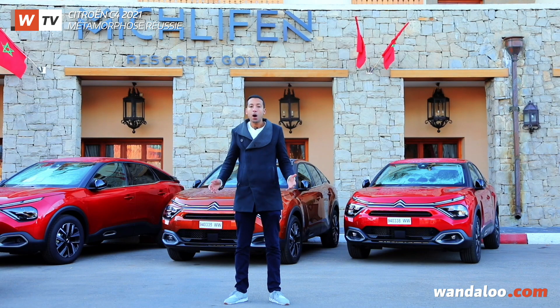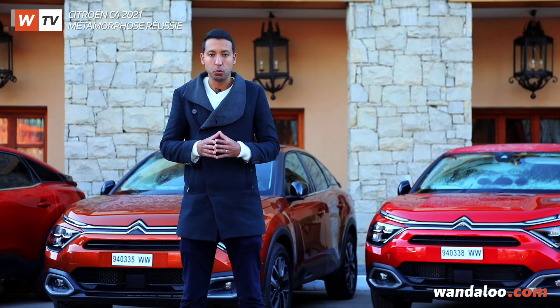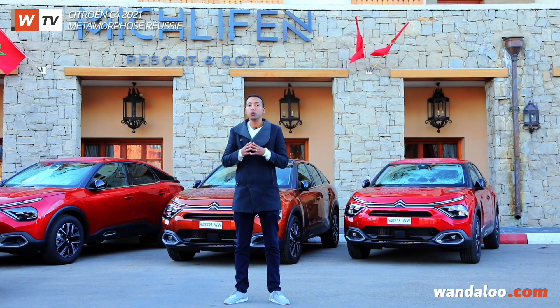We are at the launch event where it is cold, even very cold. Citroën has launched the 3rd generation of the C4, a crossover with a unique design.